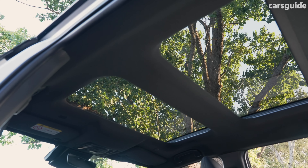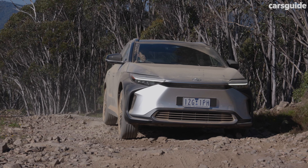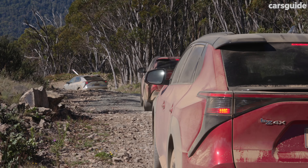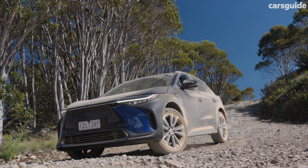It's also built as the off-road ready model, if you can believe it, with 212 millimeters of ground clearance and X-Mode drive modes, including snow, dirt, and deep snow mud, to deliver what Toyota promises is the benchmark off-road ability among BEV SUVs.